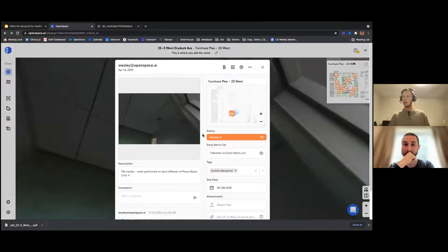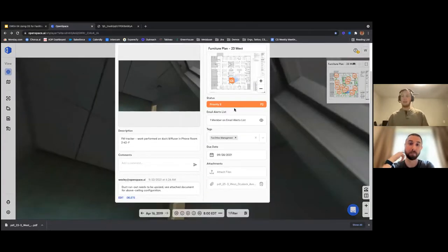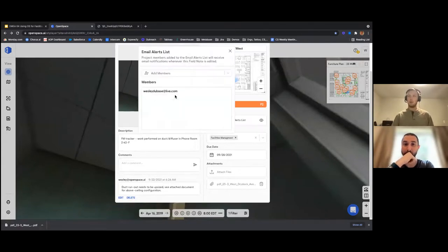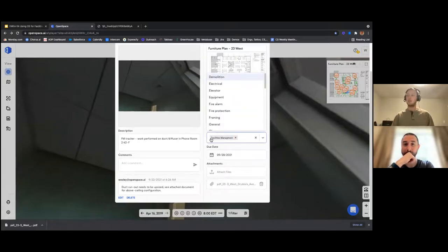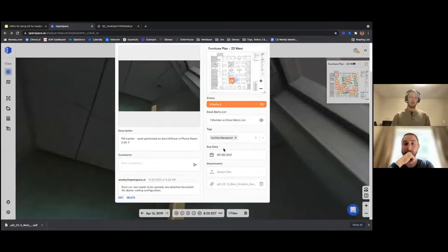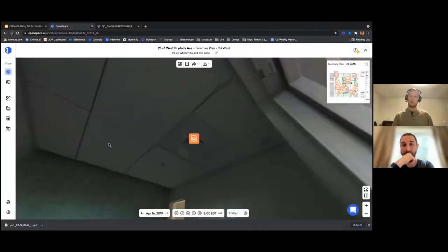You can see I assigned a status to it, added the team member who needs to come in and upsize this duct to the alert list, and assigned a tag. I created a custom facilities management tag so I can come in and filter by all my facilities management issues. I have a due date, and in my description I put a facilities management tracker with the work to be performed on the duct and diffuser in the phone room, along with the tag for this room.